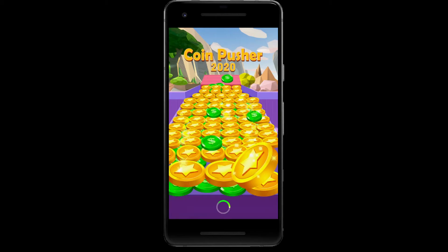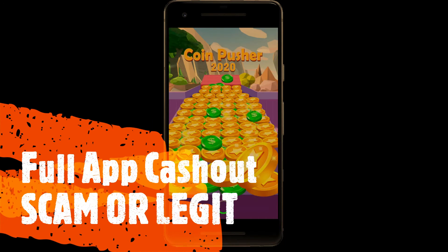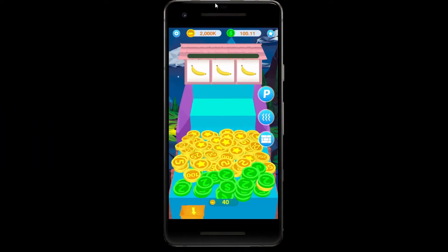Welcome to Jesse's Game Review Tips and Strategy. Today's game is Coinpusher 2020. I'm going to show you guys a full app cash out and you can make a decision if the game is a scam or legit. I have enough to cash out for the coins and the dollar, so let's get right into it.